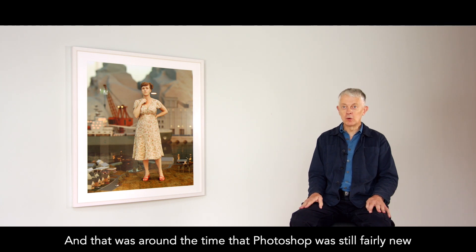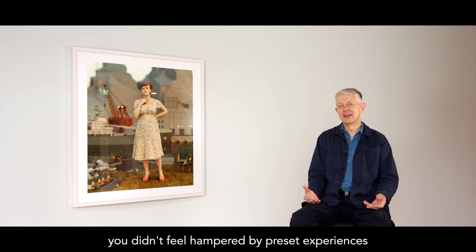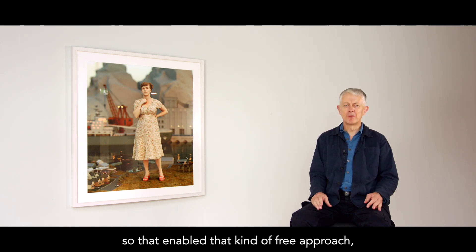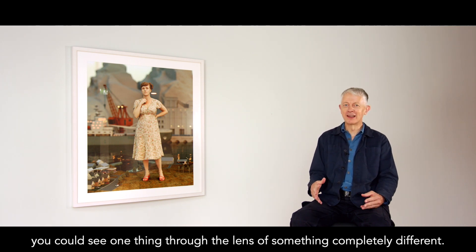Photoshop was still fairly new at that time, so there were no rules with this new piece of equipment — you didn't feel hampered by preset experiences. That enabled a kind of free approach. You could see one thing through the lens of something completely different.